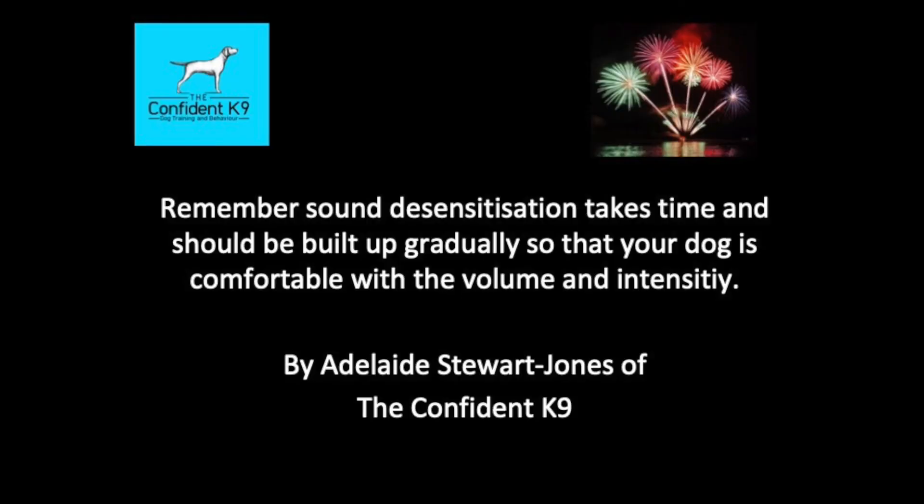I hope you've enjoyed my video. I'll post a link to all the recordings of the fireworks below. There is also a complete firework display recording, but my dogs aren't ready for that yet. This video is a snapshot of what sound desensitisation is about — it does take time, so preparation is key. If you've got any questions about noise phobias or sound desensitisation, don't hesitate to contact me and I'd be happy to help. Bye for now.